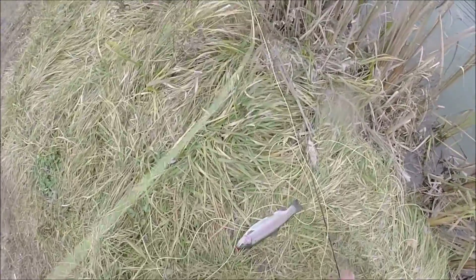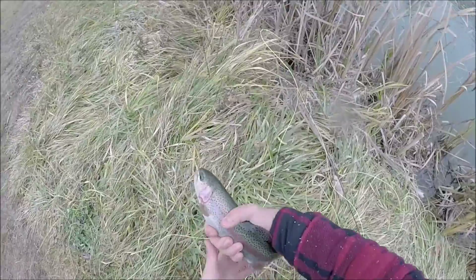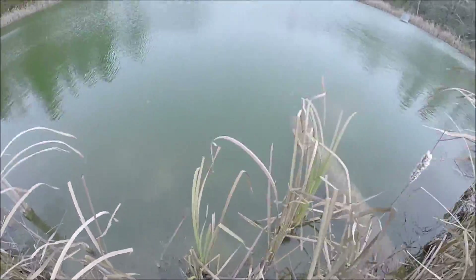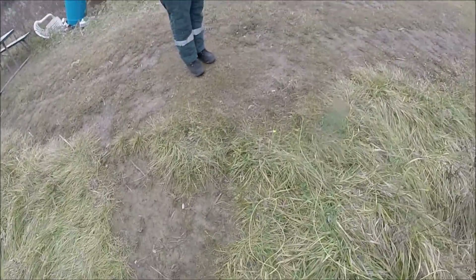Finally! There we go — first rainbow on the fly! Nice bow on the fly! There he goes. Yes, finally got a fish on the fly!